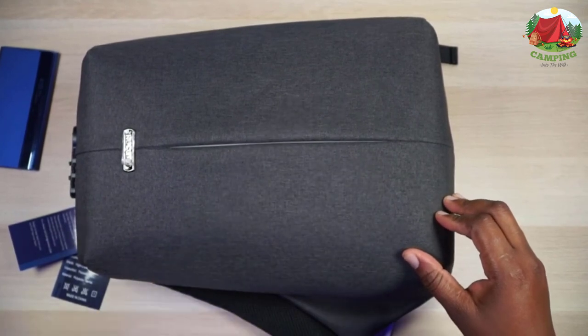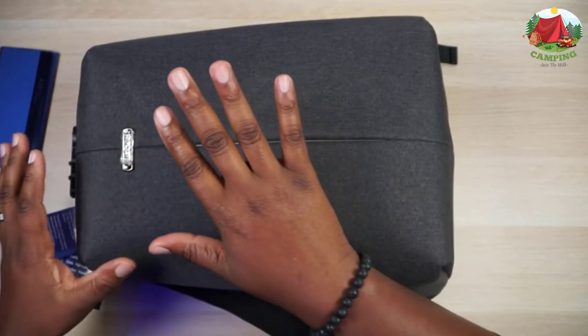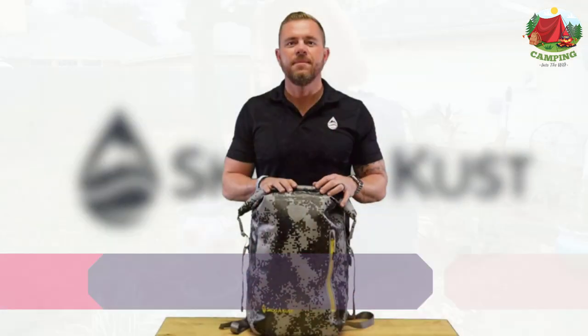If you're wondering whether this bag is capable of protecting your technology from outdoor weather conditions such as rain, you can put your fears to rest. The bag is built from high quality materials and features a reliable waterproof system, ensuring all your equipment stays away from water.